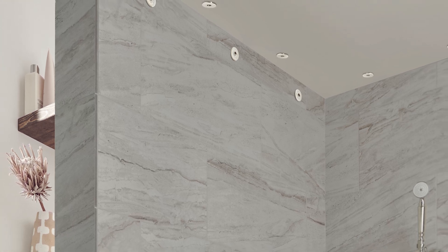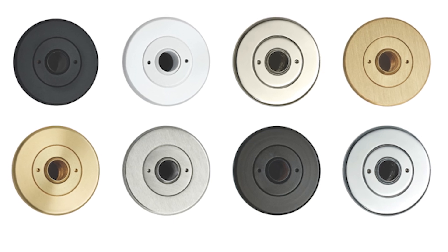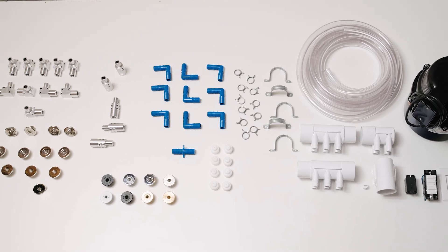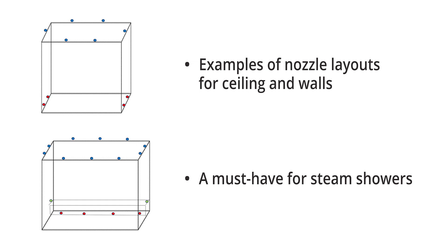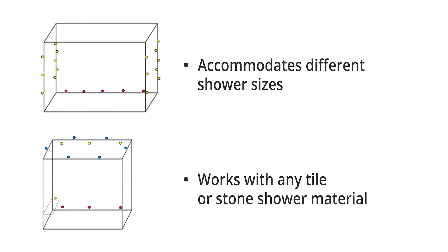For steam showers, we add the ceiling as an additional target area. Each custom designed AirJet system comes with nozzle trim and a choice of eight high-end finishes to match other shower elements, plus the necessary components depending on your shower size. For each install, you will receive a custom nozzle layout drawing with detailed placement for each nozzle, and our installation manual is very user-friendly, going through the process step by step.